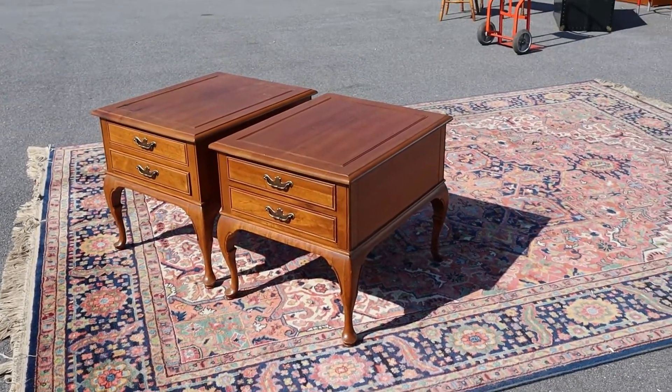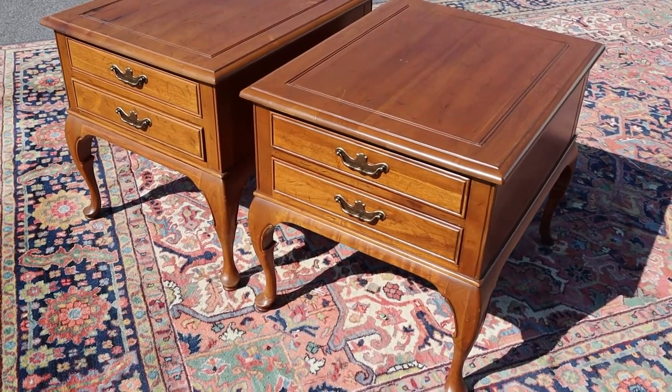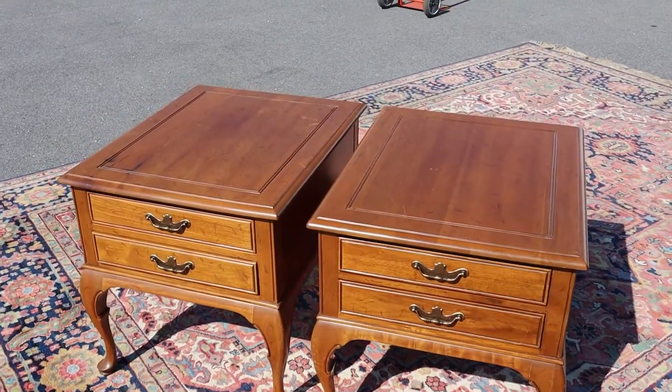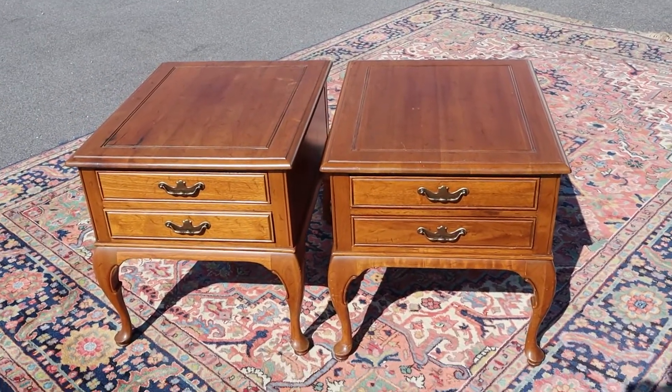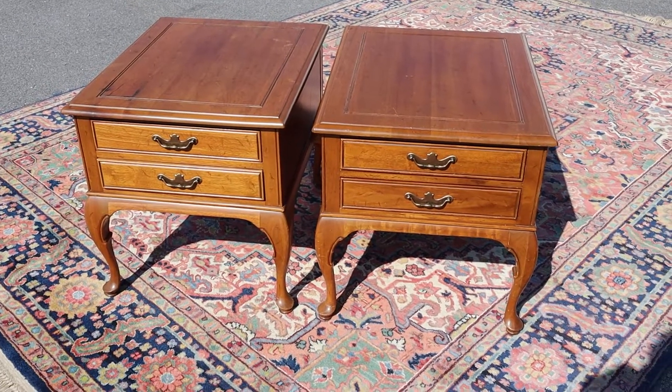If you don't know Davis Cabinet Company, they make no-joke furniture — all their stuff is really well made, it's all solid wood, that's all they do. So if you're looking for good quality tables, these would be two to consider for sure.